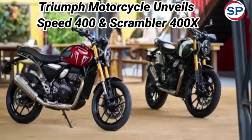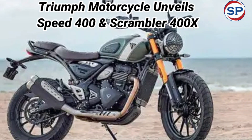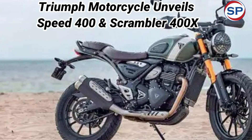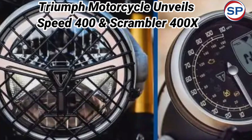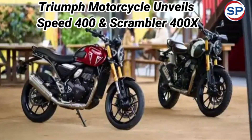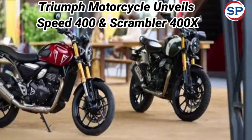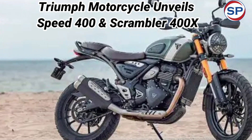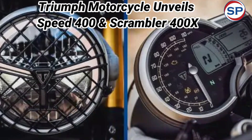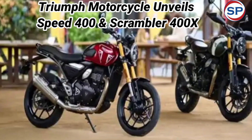Triumph Motorcycles has unveiled its new affordable range of bikes, developed in collaboration with Bajaj Auto — the Speed 400 and the Scrambler 400X. Both models are set to launch in India on 5th July 2023. The bikes have been developed by Triumph and will be manufactured at facilities in Hinkley and Thailand, as well as locally at the Bajaj Chakan plant.